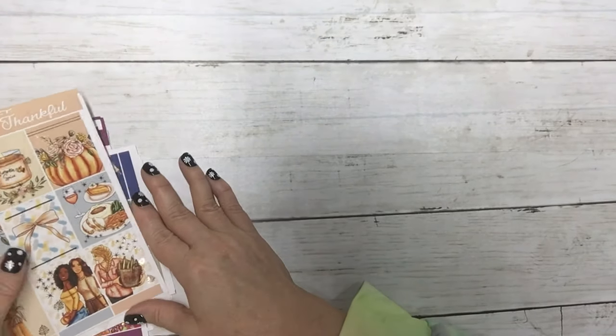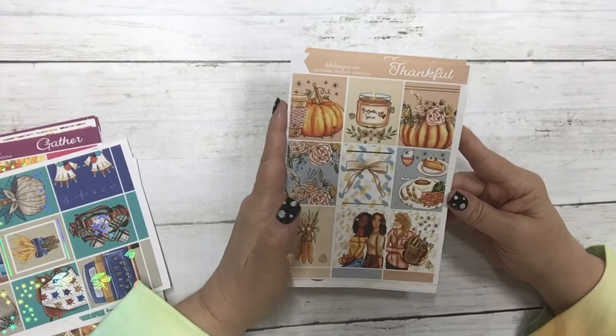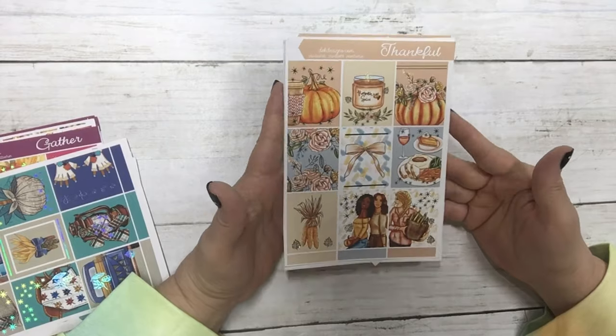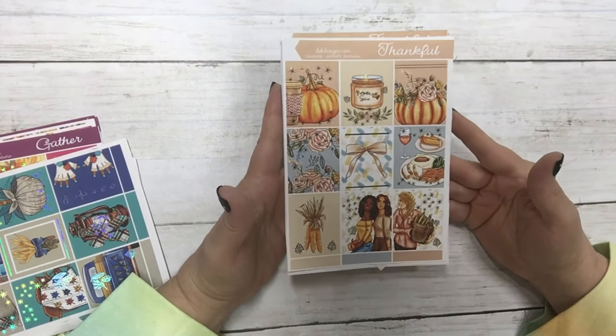The next kit is called Thankful and I have it today in light gold foil. It is a gorgeous kit, perfect for the week of Thanksgiving. These are the full boxes.